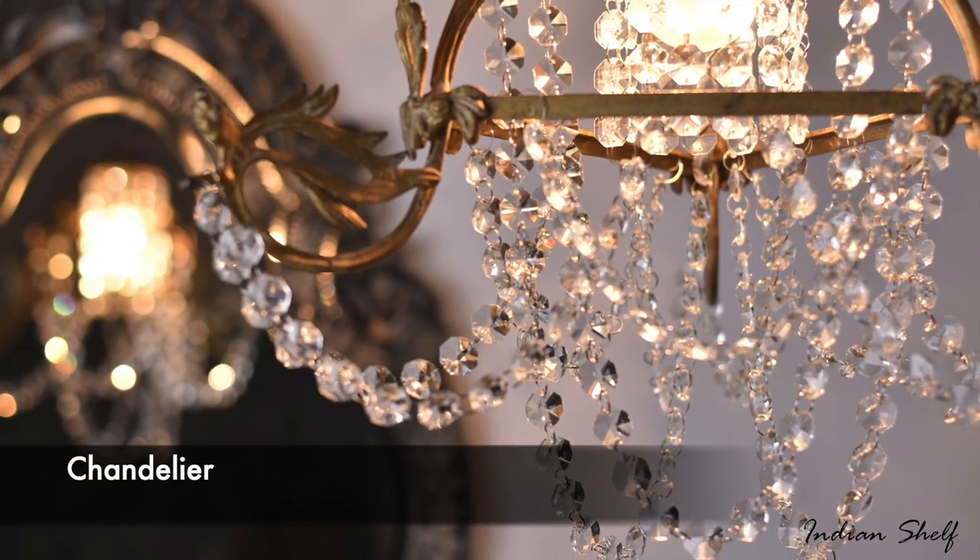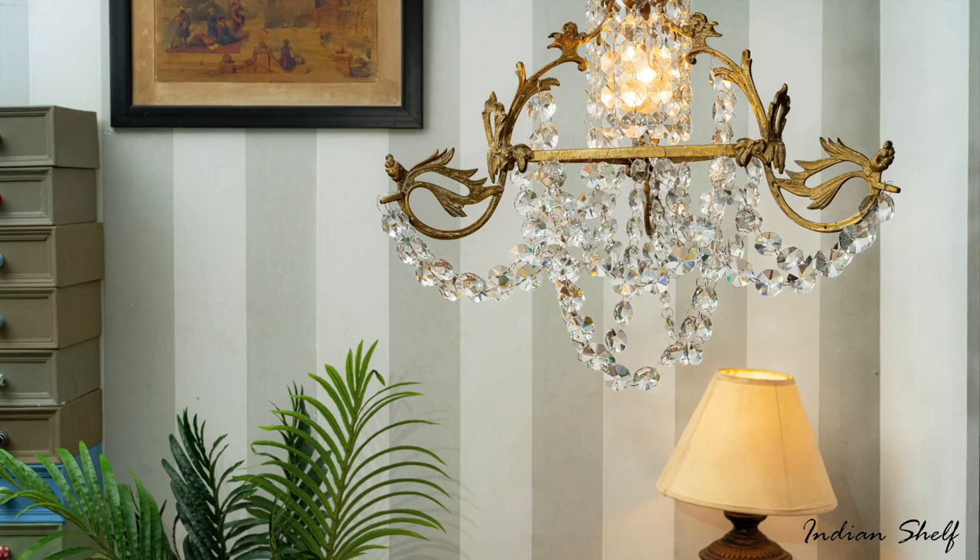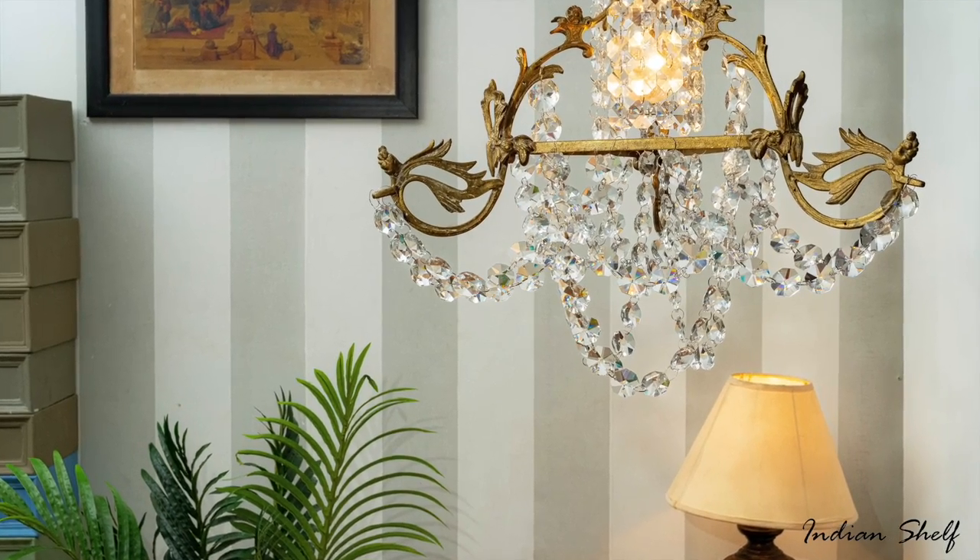A chandelier is one product that will never go out of style because it looks good in any room. It gives your space an elegant and ethereal look.